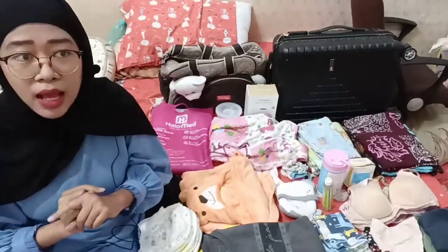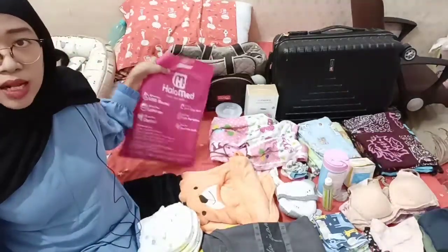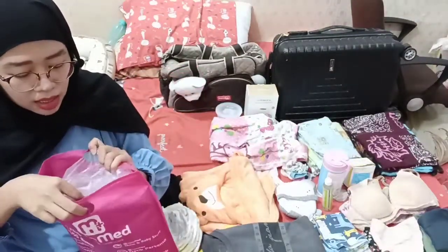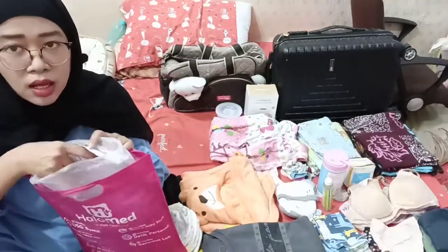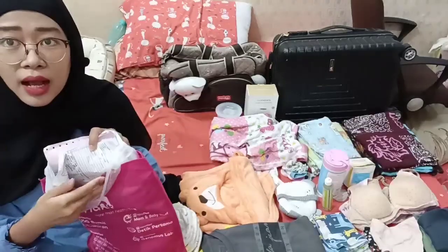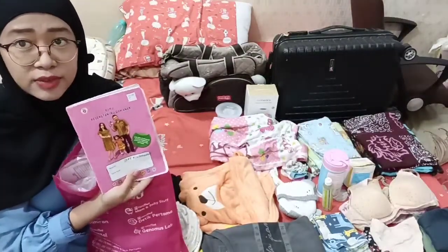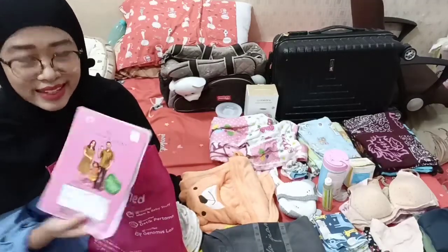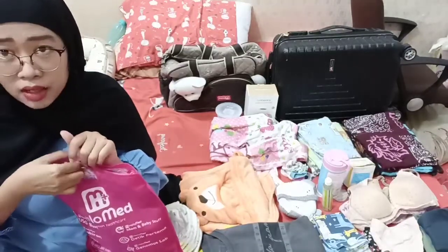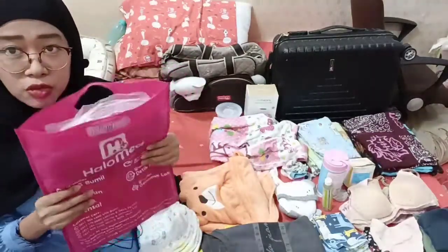Pertama-tama yang paling utama yang harus wajib kalian bawa adalah dokumen. Aku masukin ke dalam tas kecil, tas body bag seperti ini. Isinya adalah barang-barang dokumen yang sudah difotokopi, seperti surat rujukan, KTP, sonitri, kartu BPJS. Dan yang paling penting adalah buku bersalin. Tanpa buku pink ini kalian tidak akan bisa melahirkan di rumah sakit. Aku jadikan satu seperti ini biar nggak kececer.